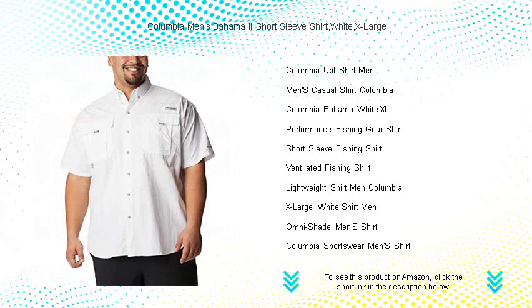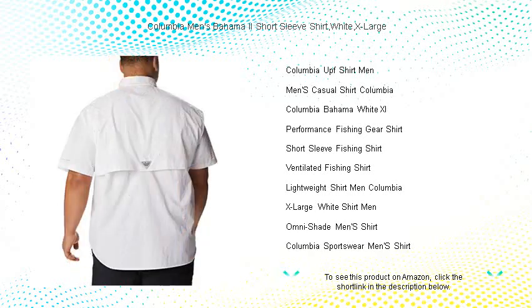Experience durability, comfort, and style with the shirt that's designed to keep up with your active lifestyle. Embrace the outdoors with confidence in the Columbia Men's Bahama 2 short sleeve shirt. Grab yours now and make every moment count.